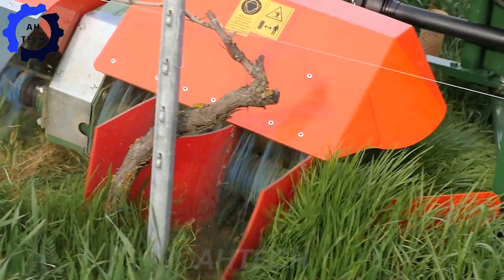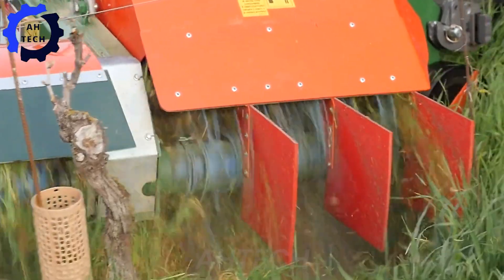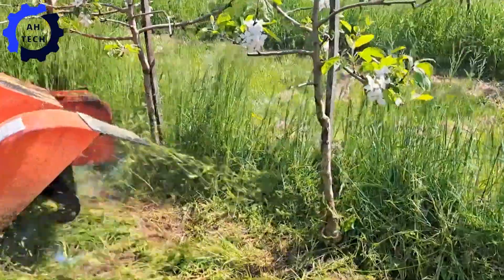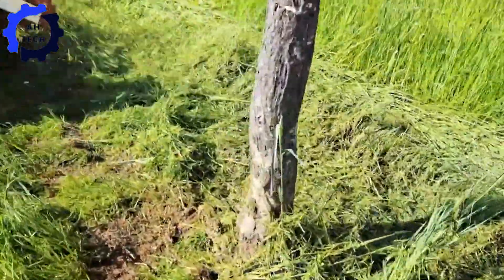The mechanical weeder for vineyards and orchards is a turning point for your farm. This advanced machine can effectively clear weeds with precise mechanical action, ensuring healthier crops and cleaner fields. With its robust design and powerful performance, it is perfect for maintaining vineyards and orchards with ease.